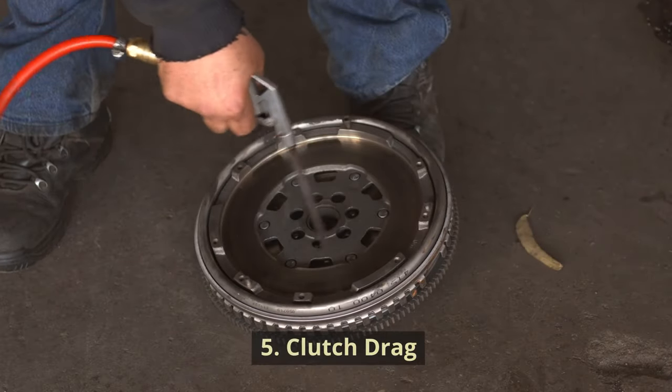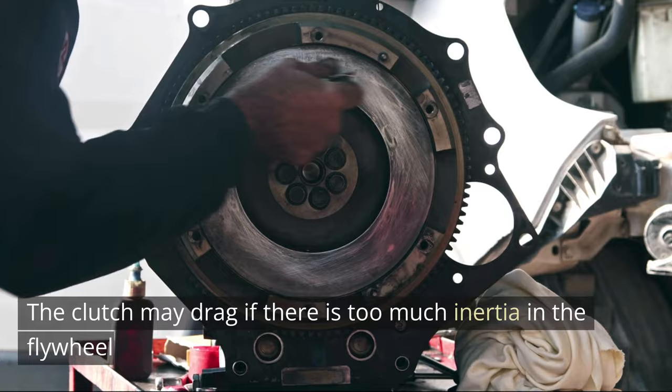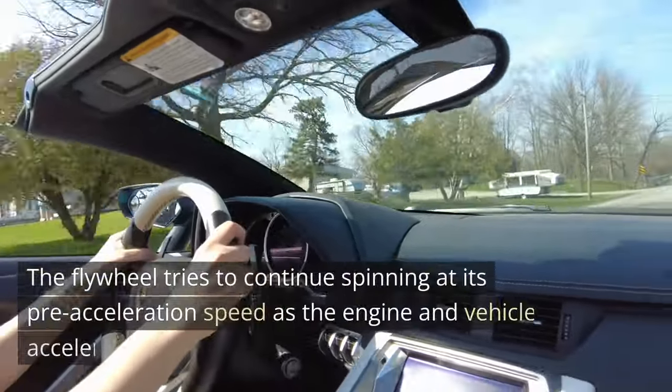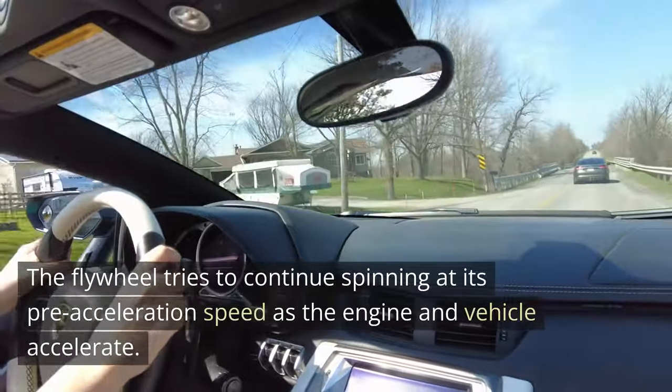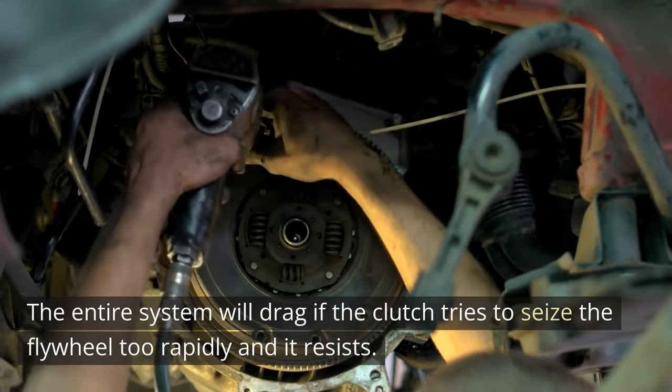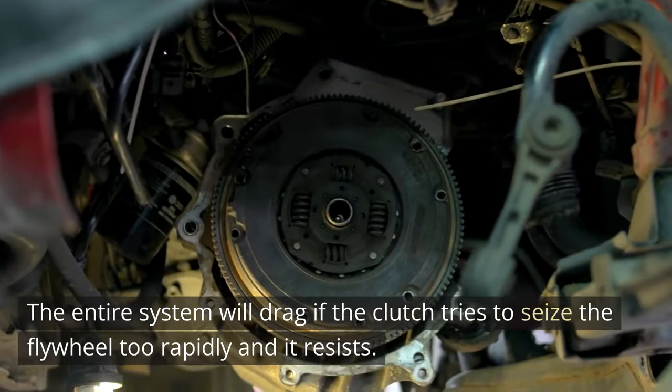Symptom 5: Clutch Drag. The clutch may drag if there is too much inertia in the flywheel. The flywheel tries to continue spinning at its pre-acceleration speed as the engine and vehicle accelerate. The entire system will drag if the clutch tries to seize the flywheel too rapidly and it resists.